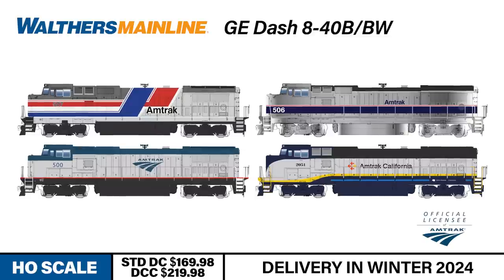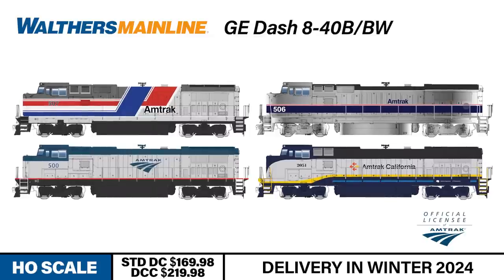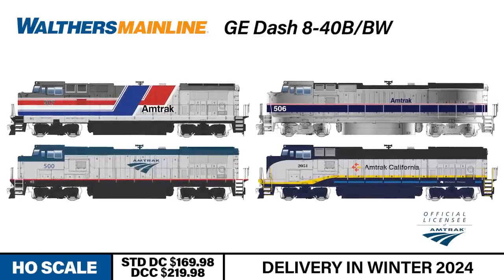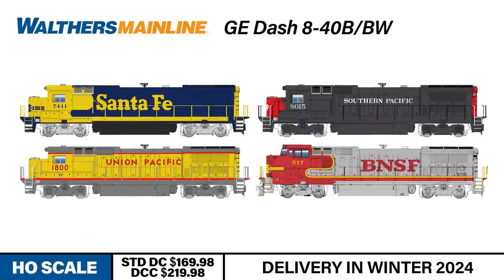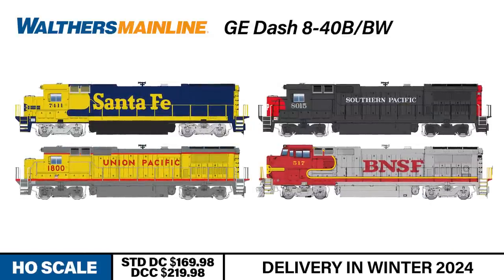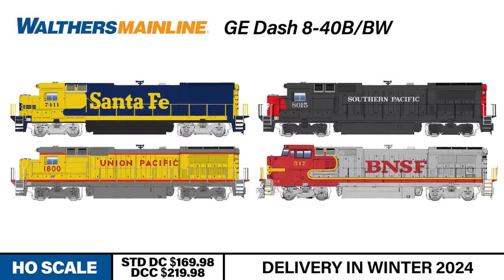This latest run includes the P32-8BWH in Amtrak Phase 5, Phase 3, Phase 4, and Amtrak California paint schemes. The Dash 840B is available decorated for Santa Fe, Southern Pacific, and Union Pacific. And the 840BW is available decorated for Burlington Northern Santa Fe.